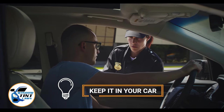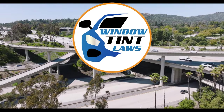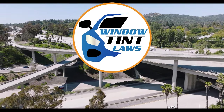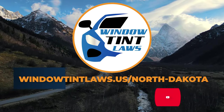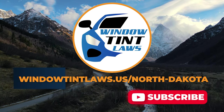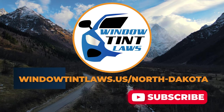This concludes our guide on obtaining a medical window tint exemption in North Dakota. This exemption plays a crucial role in maintaining your comfort and health while adhering to state regulations. For additional tips and guides on navigating North Dakota's legal landscape, subscribe to our channel and activate notifications.